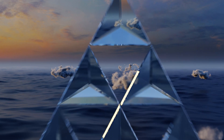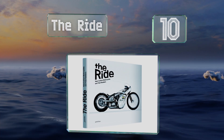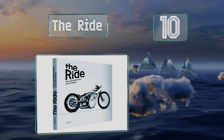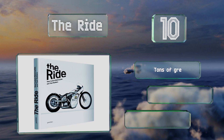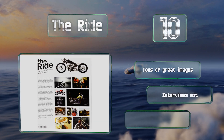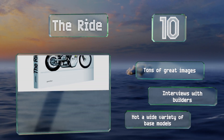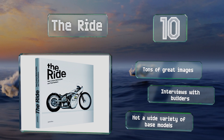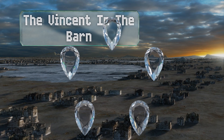Starting off our list at number 10, 'The Ride' is all about the concept of taking boring old machines and turning them into completely customized extensions of your personality. It highlights and depicts a number of real-life transformations from their original forms to their new manifestations. It includes tons of great images and interviews with builders. However, there isn't a wide variety of base models.